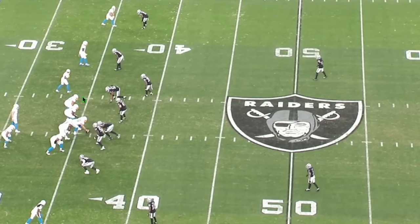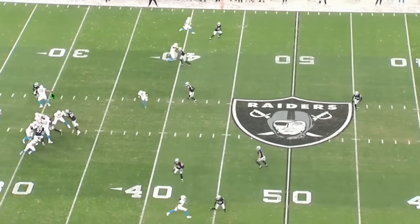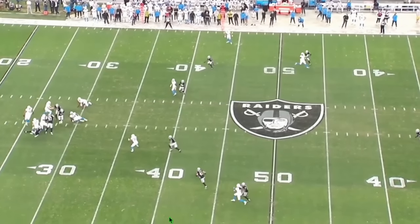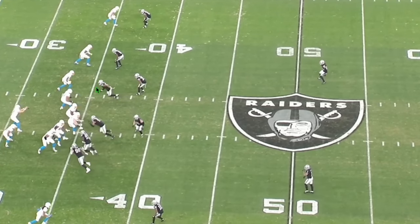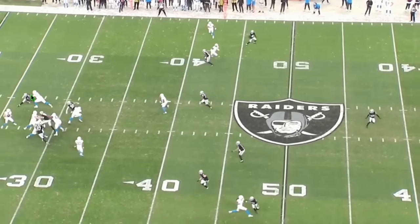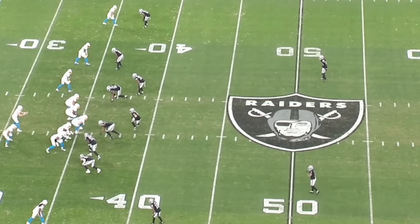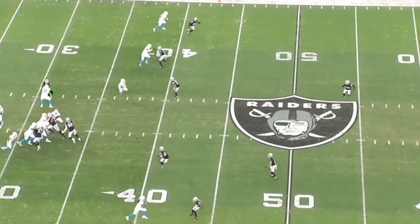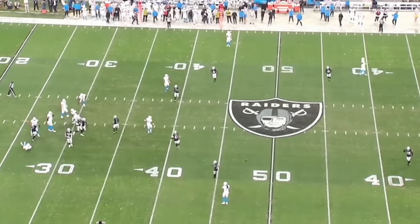From the sideline view: one-on-one against the left tackle, gets in, rips, stays low, goes through, and forces the incomplete pass. This is the kind of play that earns Micah Parsons, the Bosa twins, and Crosby all their praise. That's the level of talent we're seeing from Coontz — he is literally becoming the next great NFL pass rusher right before our eyes.